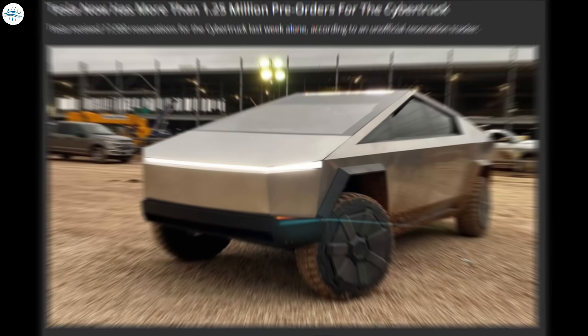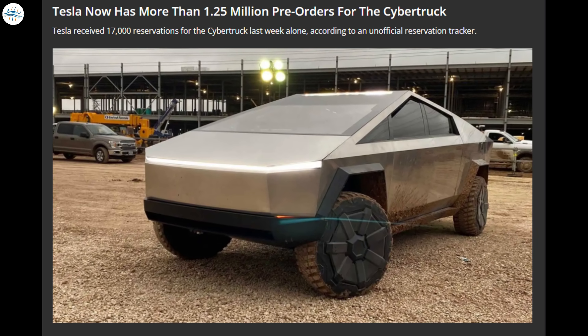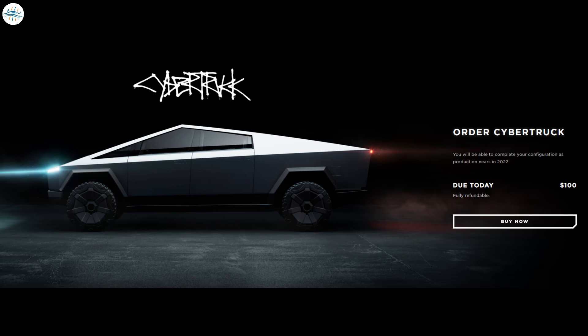According to an online Cybertruck order tracker, the vehicle has already accumulated over 1.3 million pre-orders, making Tesla's backlog extensive and spanning several years of production. Tesla has now modified the Cybertruck order page to only give a single 'Buy Now' button requiring a $100 deposit, with no longer any mention of the vehicle's several variants. Tesla has not released any details regarding the reason for this change.